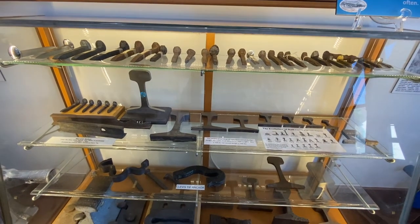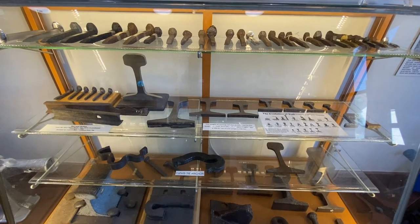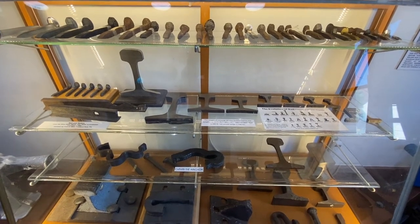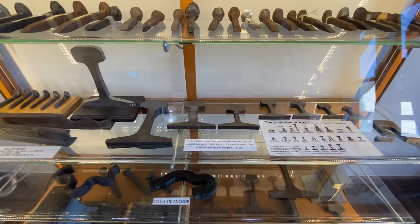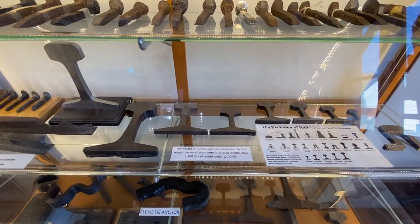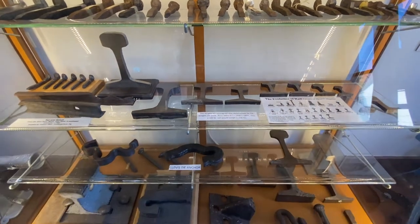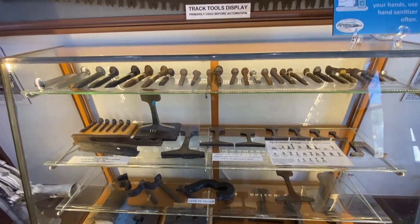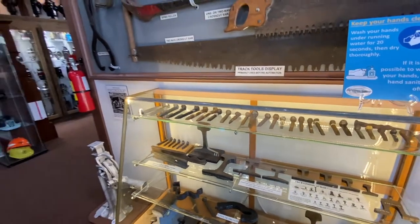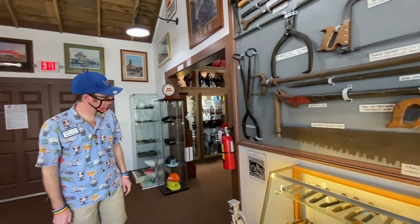Under the spikes are cross sections of various ages of rail. Rail was measured in weight per yard, meaning 135-pound rail would weigh 135 pounds for a three-foot or one-yard section. It increased in size dramatically — early rail was only 25 to 30 pounds per yard, and now the mainline standard is about 150 pounds.